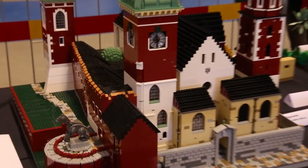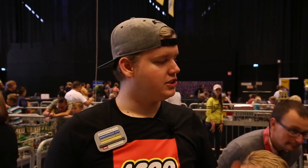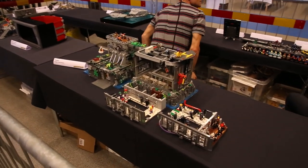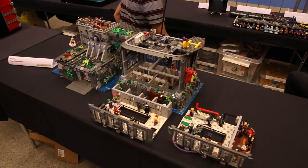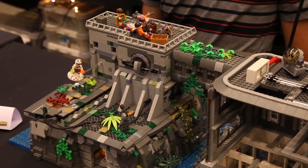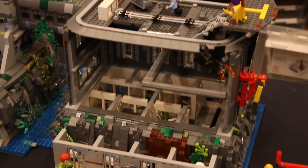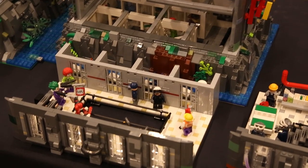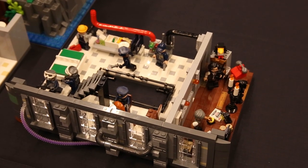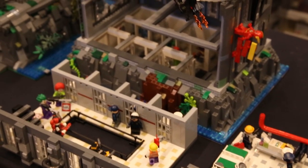Now we've come to my favorite area — the superhero builds. Starting off, we have this really cool Arkham Asylum build, the main prison from the Batman comic books where all of Batman's famous villains are imprisoned. We can clearly see that all of the prisoners have escaped and are wreaking havoc at Arkham Asylum. Some building levels are pulled out from the building, but it is modular, so you can put them back in and have it complete.